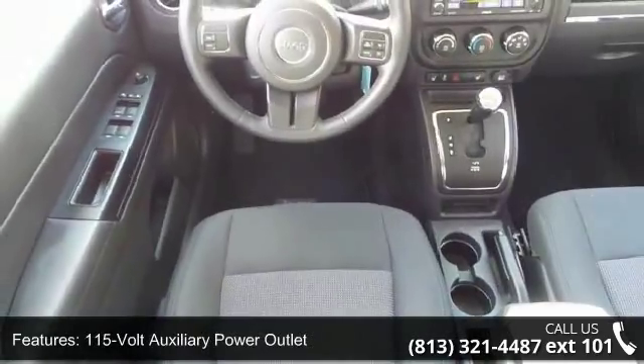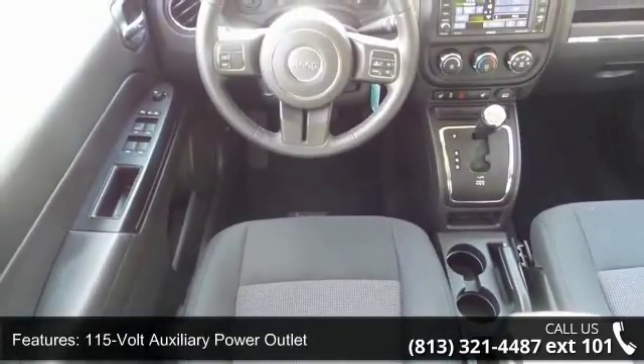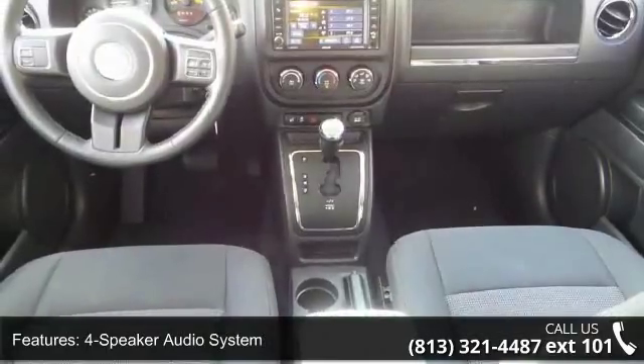Additional features include an audio input jack, driver's seat height adjuster, front low back reclining seat, and heated front seats.